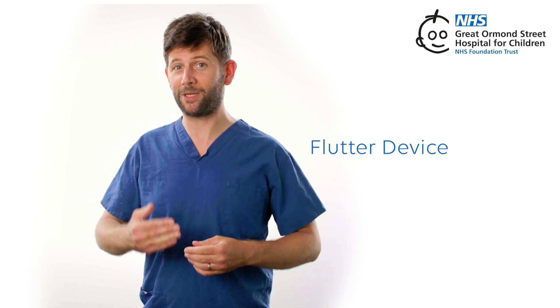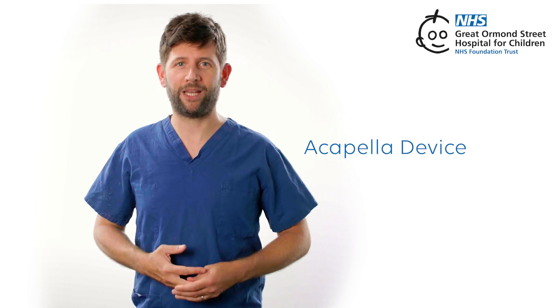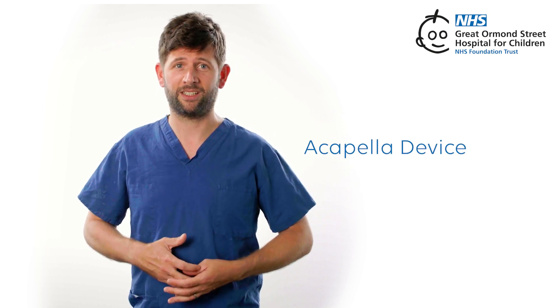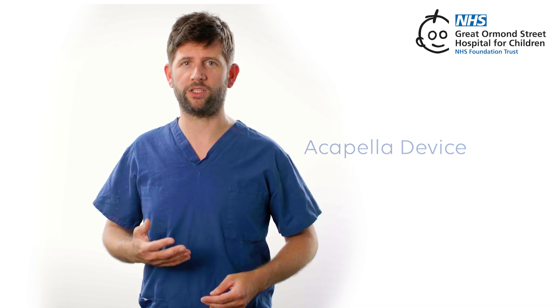Flutter device. Blowing into a little device that vibrates — this helps loosen the mucus. Acapella device: like the flutter device, this also uses vibrations to help clear mucus when it's blown into.